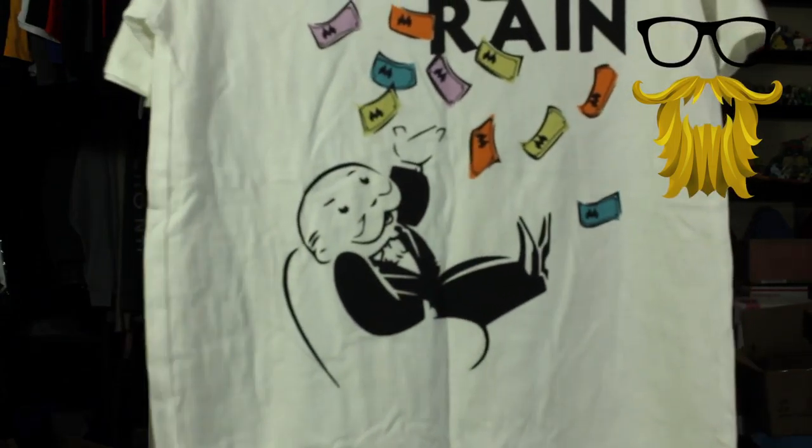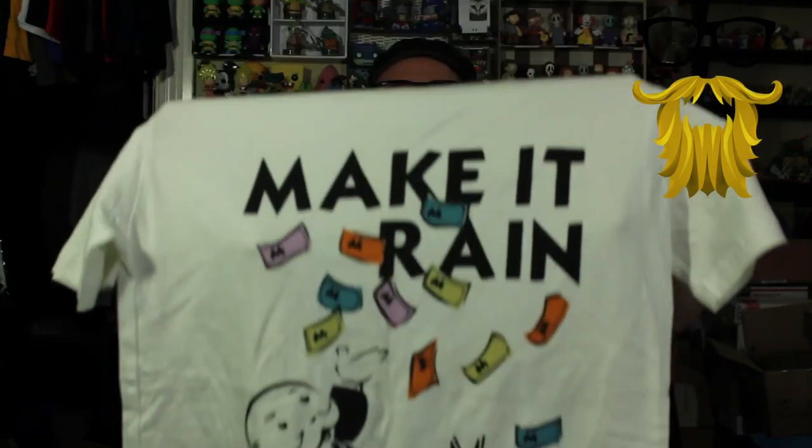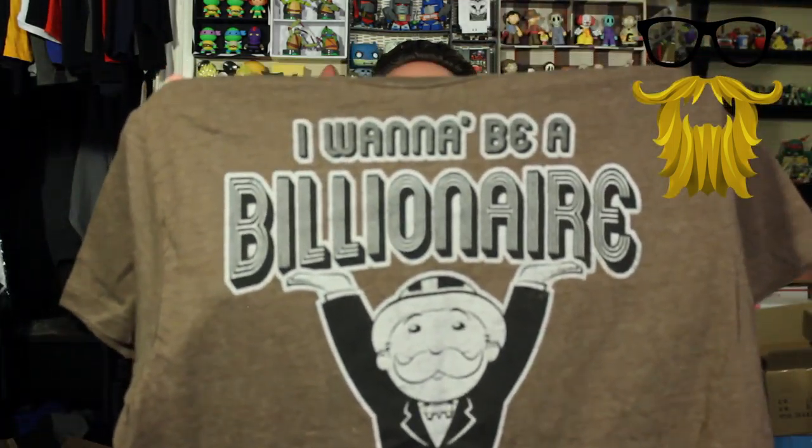Next, we got t-shirts — two t-shirts this time around. The first one is the Monopoly guy saying 'make it rain,' throwing up some paper Monopoly money. The second one says 'I want to be a billionaire,' also featuring the Monopoly guy. Normally I'm not a big fan of the double t-shirt thing, and I really don't like t-shirts in boxes because most of them are low quality — printed on crappy shirts, rough heavy cotton. These boxes aren't t-shirt companies, and it just doesn't come across awesome.